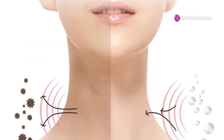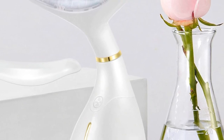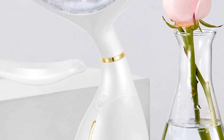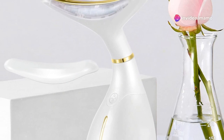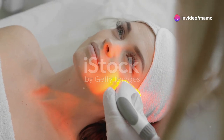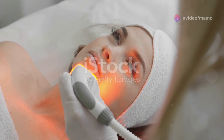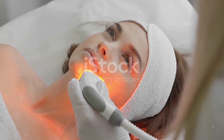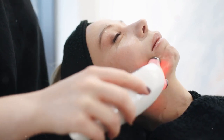Now why a heated massager, you might ask? Well, it's not just about feeling good, though it definitely does that, but it's also about enhancing your skin's ability to soak up all those lovely skincare products you use. This gadget heats up to approximately 45 degrees Celsius, providing a perfectly warm embrace that not only soothes your skin, but also boosts the effectiveness of your serums, creams and lotions.